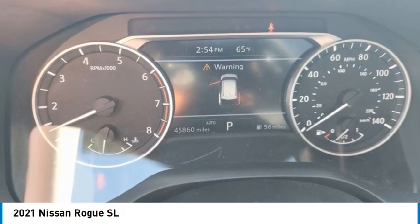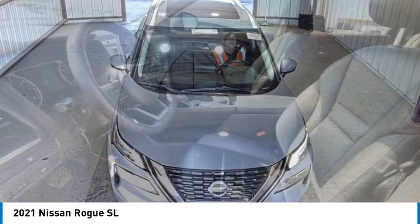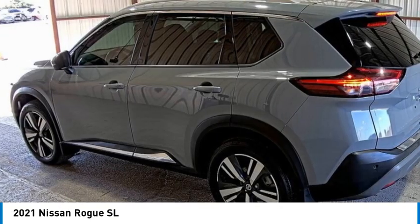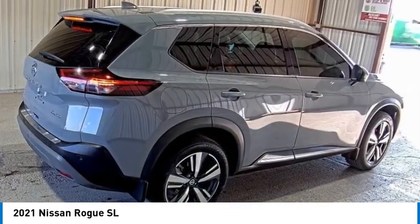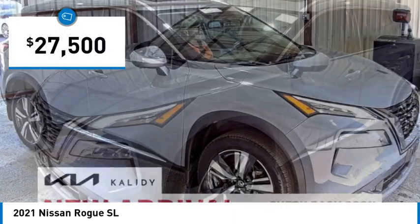Stop by and take a look at the 2021 Rogue. The stylish Rogue gets 27 miles per gallon and still boasts nearly 58 cubic feet of cargo space. With a 5-star side impact safety rating and confident handling, the Rogue is more than you expect and everything you deserve, and is priced below $30,000.